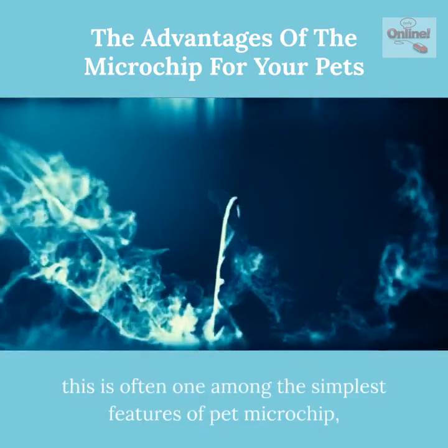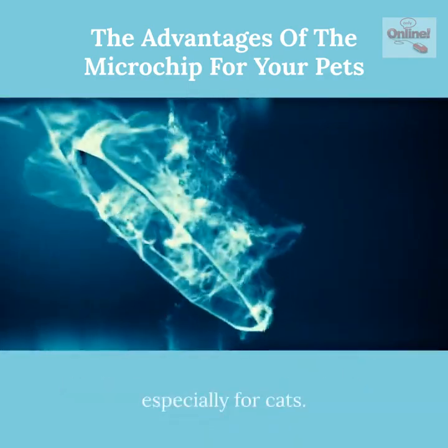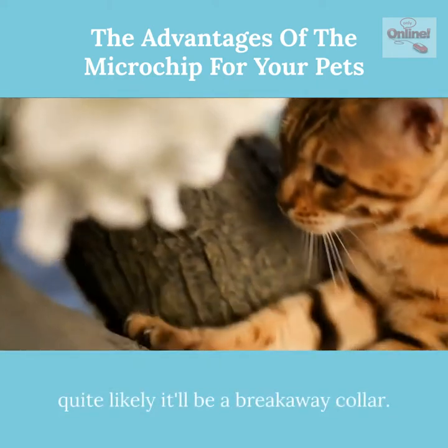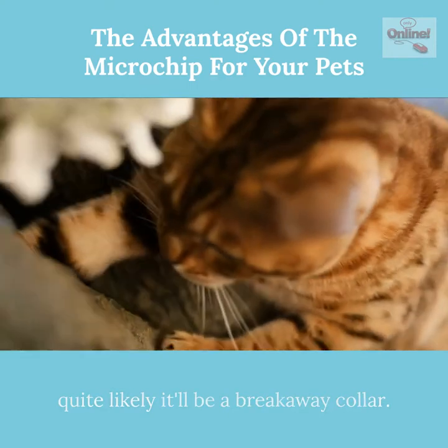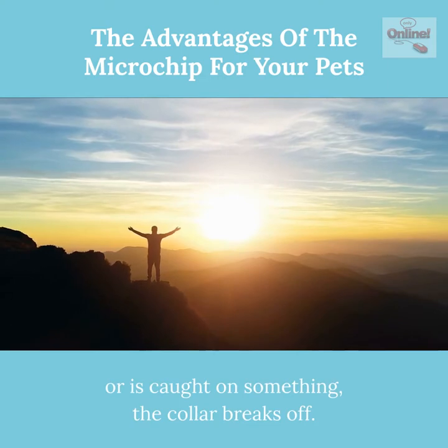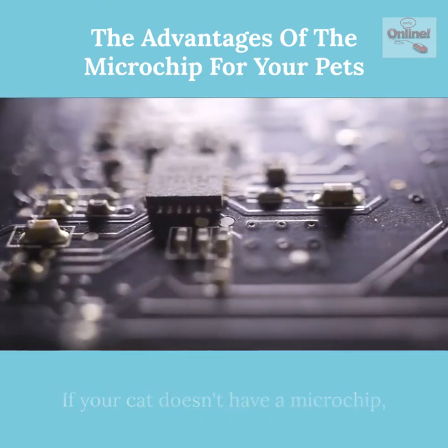This is one of the best features of pet microchips, especially for cats. If you place a collar on a cat, quite likely it will be a breakaway collar. If your cat climbs a tree or is caught on something, the collar breaks off. If your cat doesn't have a microchip, it will be very difficult to identify your cat if it's found.